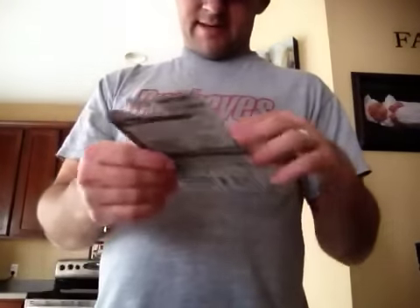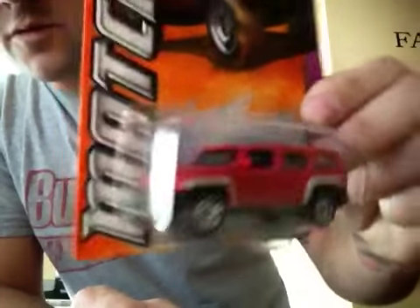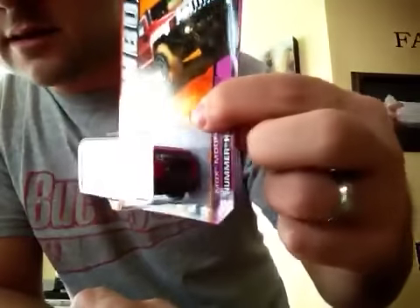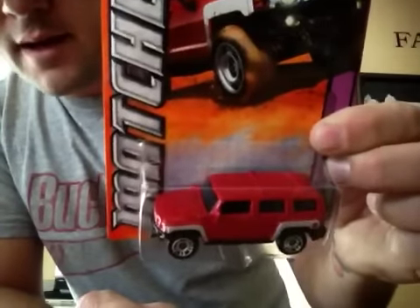Then I got this pretty sweet car — the Matchbox Mountain Hummer H3. They really did a good job on this, looks really nice. Little spare tire in the back. Yeah, I like this one.